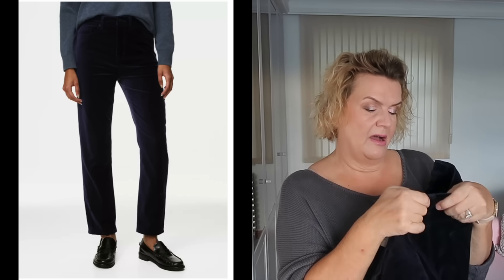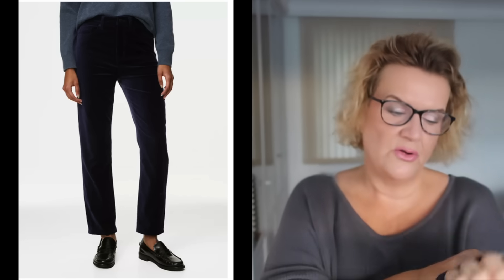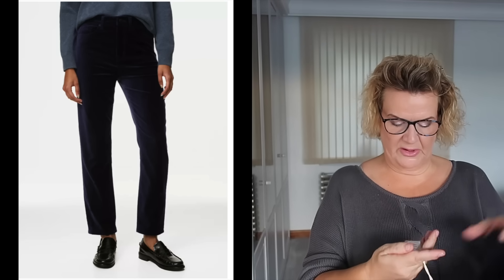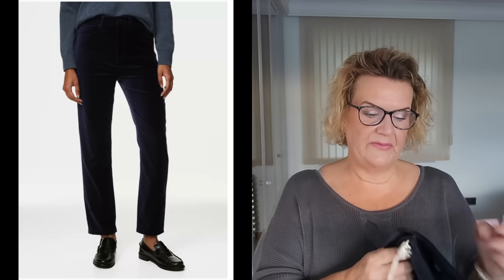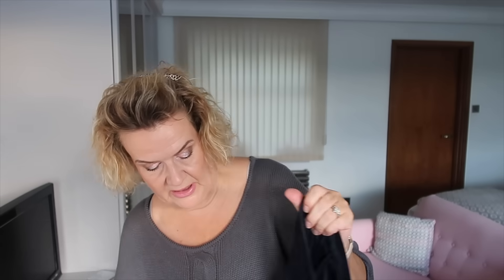I bought them in a size 20. The website describes them as a cigarette jean but I would call them more of a straight jean. I've got these in a 20 regular — they do come in petite and long fit as well. These are £39.50 and they are gorgeous navy blue velvet, also available in black.